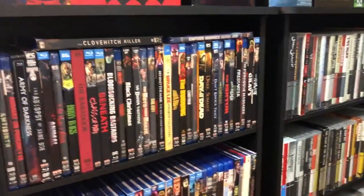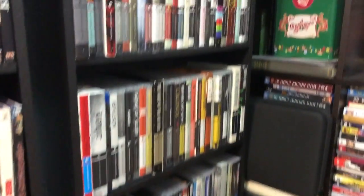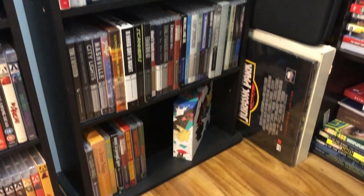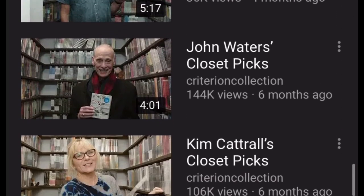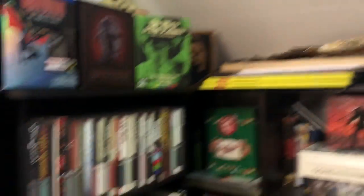The two shelves I decided to highlight in here are my Scream Factory shelf with Arrow Video — all the Arrow stuff is at the bottom — and also my Criterion shelf. I did Criterion specifically because if you go to Criterion's YouTube channel, they do a series called the Criterion Closet, where they bring famous filmmakers into a big closet full of their releases and let them pick out movies. I thought it was super cool, so I took that idea and turned this little closet into my own Criterion closet.